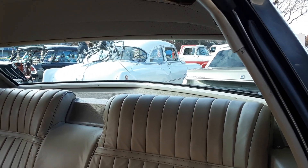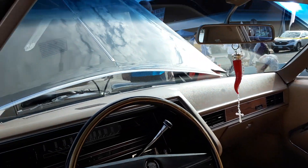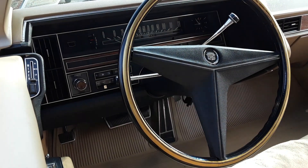You've got a tan interior. We have a tri-spoke steering wheel.